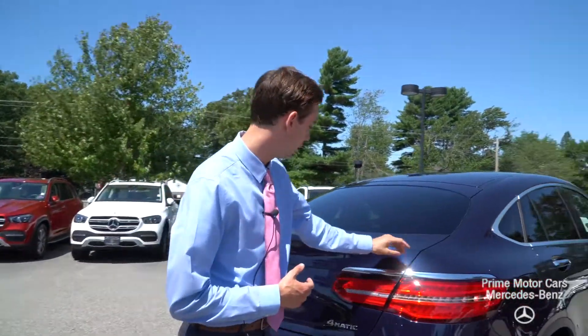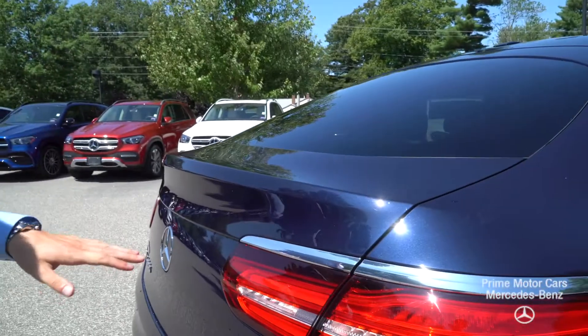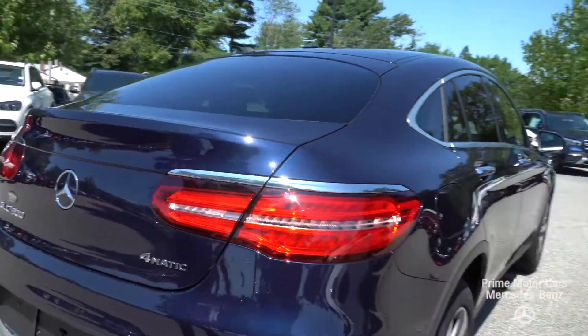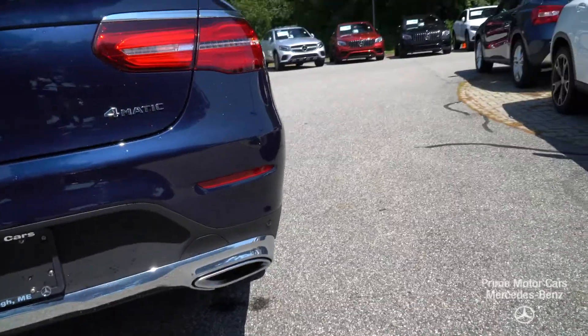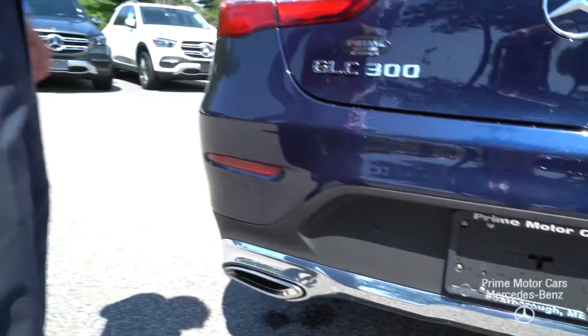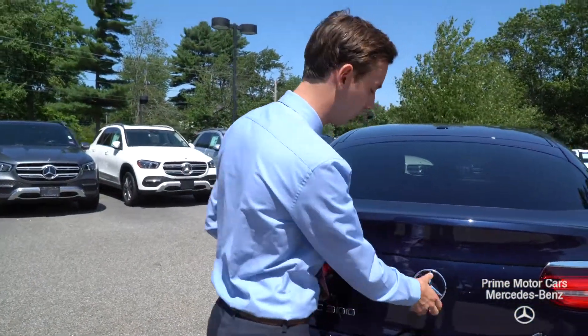As you come to the back, you'll see a nice little built-in lip spoiler, part of that coupe body styling. LED taillights, some chrome markings over the taillights, as well as down on the bottom — that's your dual exhaust. GLC 300 and 4MATIC badging; that's our all-wheel drive system, so these are fantastic in the snow.